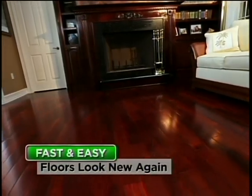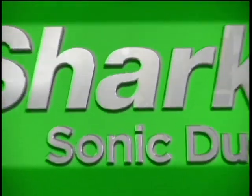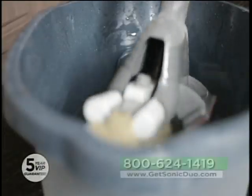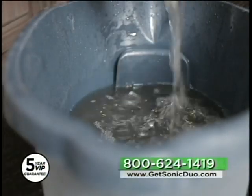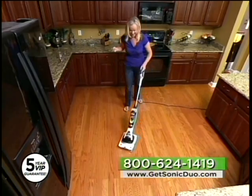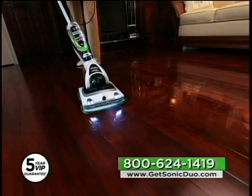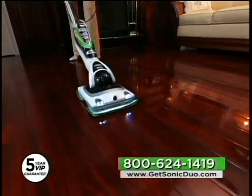The Shark Sonic Duo will get all your hard floor surfaces clean quickly and easily. A lot of cleaners today are squeeze-type mops, putting way too much water on a wood floor. With the Sonic Duo's low moisture technique, the evaporation was incredible. The floor, when it was done, appeared twice as clean. I would recommend the Shark Sonic Duo — I feel it's the best cleaner out there for hardwood floors.